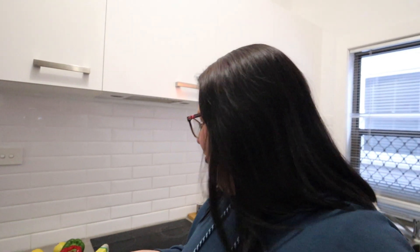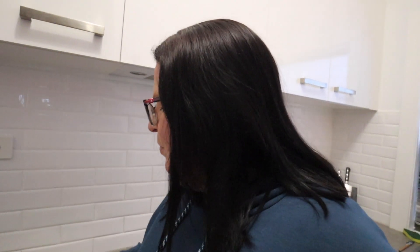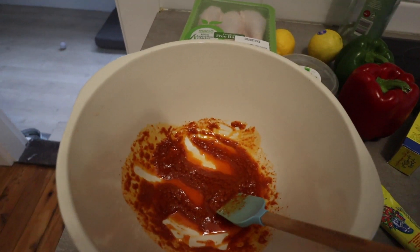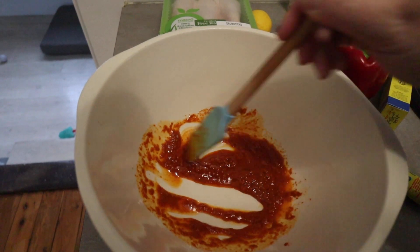My initial idea with these ingredients is some sort of tray bake — probably put some harissa with a bit of olive oil to break it down and coat the chicken, lay it all out on a tray and bake it in the oven. Hopefully the chicken skin will get a bit crispy. So I'm mixing some harissa paste with light-flavored olive oil in a bowl just to thin it out a bit.